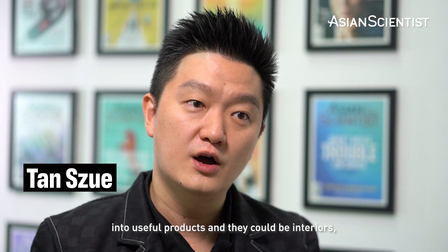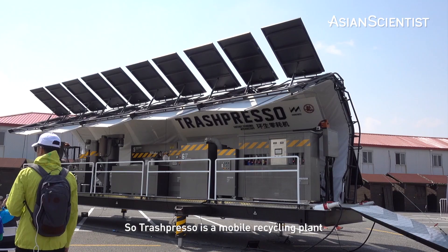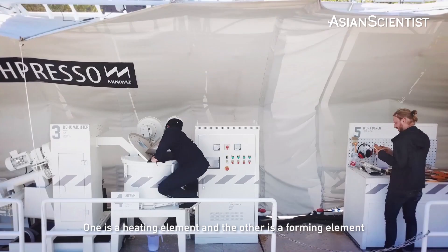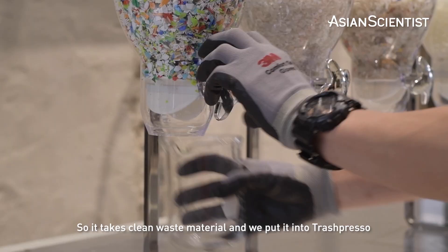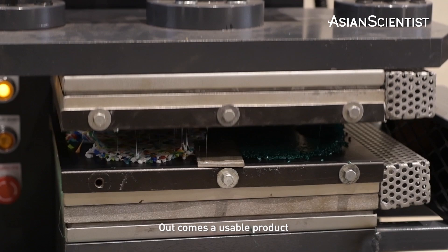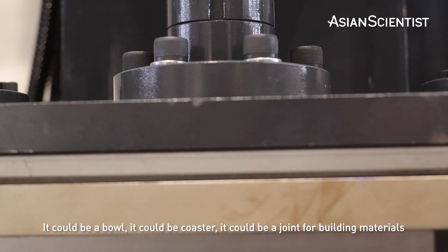Trashpresso is a mobile recycling plant. There are two parts to that machine — one is a heating element and the other is a forming element. It takes clean waste material and if you put it into Trashpresso, out comes a usable product. It could be a bowl, it could be a coaster, it could be a joint for building materials — all these things depending on the mold.